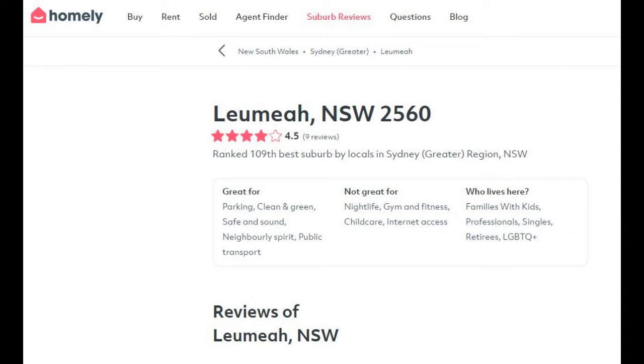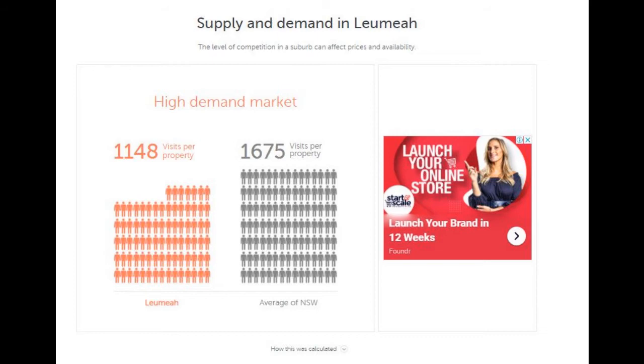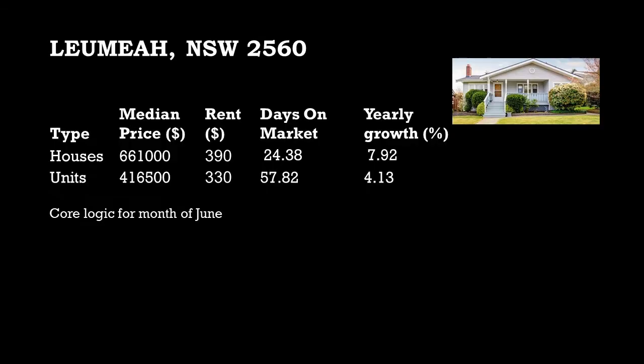The demographic is mostly families with kids, professionals, single retirees and the LGBTQIA+ community. According to CoreLogic, the median price is $661,000 for houses and $416,000 for units. This data is based on 145 houses and 40 units sold in the month of June. The median rental is $390 and $330 for houses and units respectively. The number of days houses were on the market is relatively short at only 24.4 days, whilst units were on the market for twice as long. There was high demand for property in Lumia with 1,148 visits per property, but this was below the state average of 1,670 visits per property.